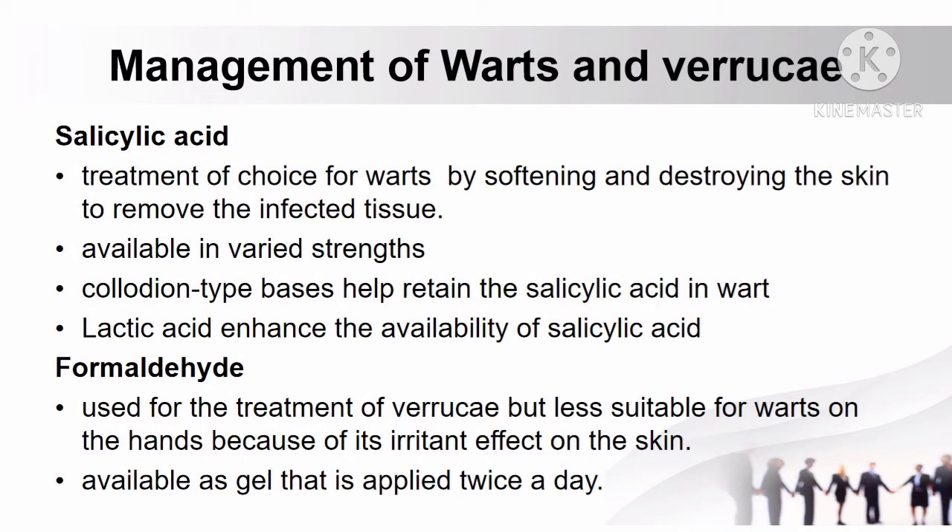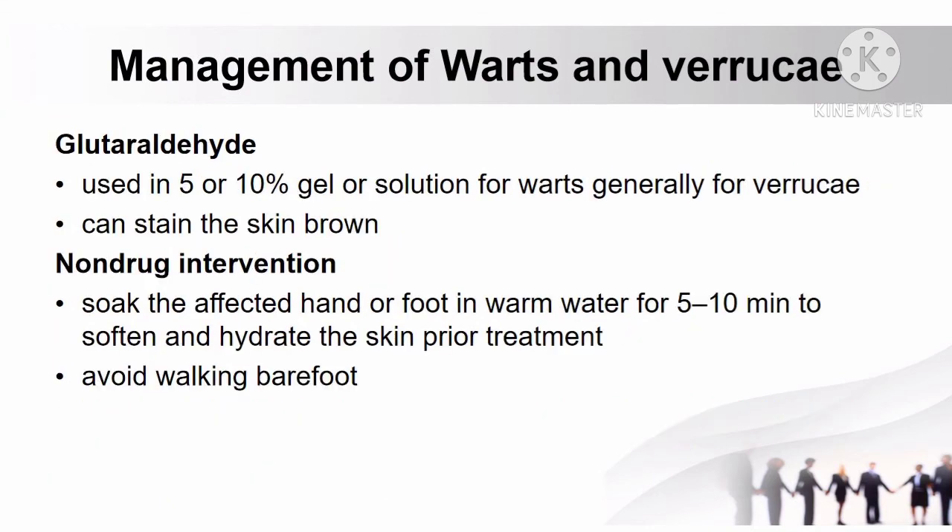How to manage warts and verrucae: salicylic acid is the treatment of choice for warts. It acts by softening and destroying the skin to remove the infected tissue, available in varied strengths and preparations in collodion-type bases which help retain the salicylic acid in contact with the wart. Lactic acid may be added to enhance availability of salicylic acid. Another treatment is formaldehyde, used for verrucae but less suitable for warts on the hands due to its irritant effect, available as a gel applied twice daily. Glutaraldehyde in 5% or 10% gel or solution is used generally for verrucae.